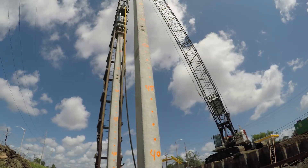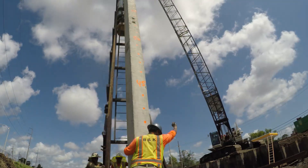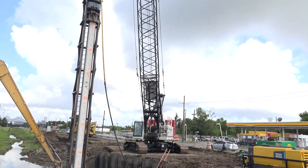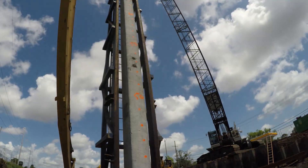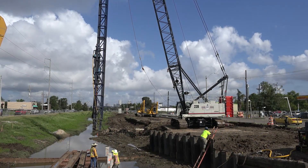The way we're doing this application is we set all the piles first. We stand them up in the templates and then we just grab the hammer and the leads. We run it all single line and it's got plenty of power — plenty of power to lift it up.